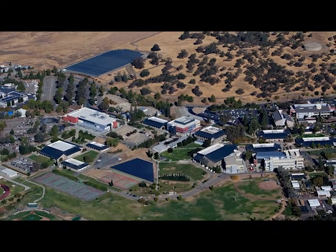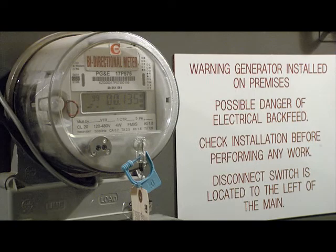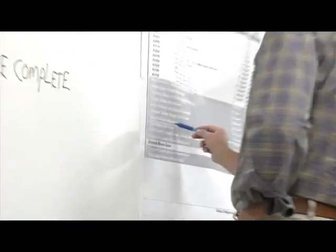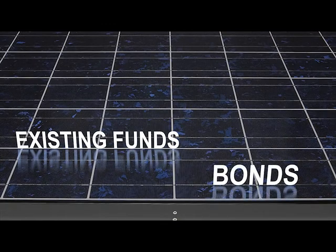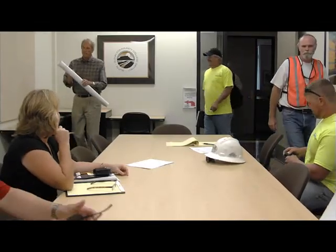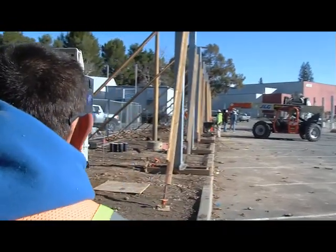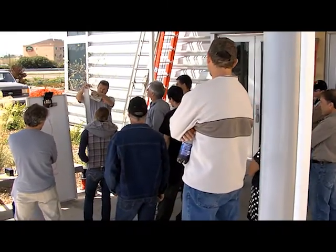The journey to become grid positive began in 2004, when the leadership at the college investigated how generating clean, renewable solar power could not only save the college money, but be a perfect fit for their sustainability goals. But there were many challenges. They had to develop a novel financial solution comprised of existing funds, bonds, rebates, and commercial loans. They needed key partners who could bring together the necessary design, technology, and construction, and weave sustainability goals and student participation throughout the project.